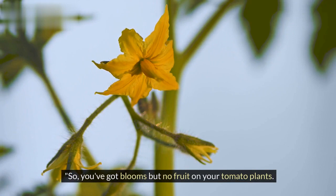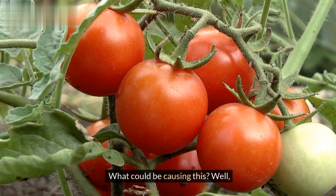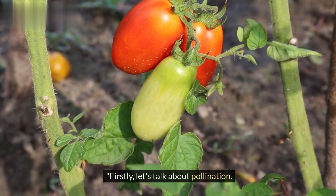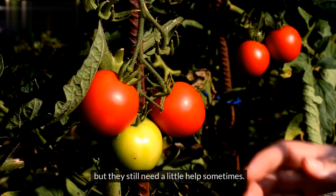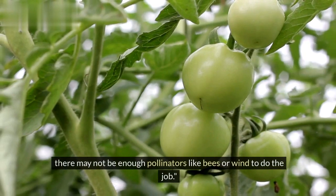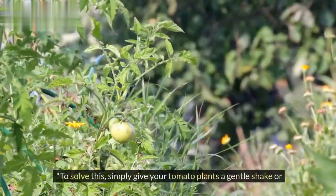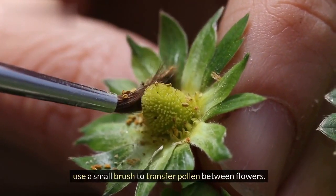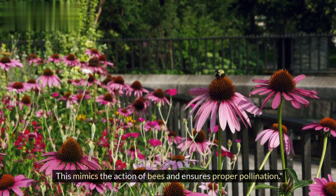So you've got blooms but no fruit on your tomato plants — what could be causing this? Well, there are several factors at play. Firstly, let's talk about pollination. Tomatoes are self-pollinating plants, but they still need a little help sometimes. If you're growing your tomatoes indoors or in a greenhouse, there may not be enough pollinators like bees or wind to do the job. To solve this, simply give your tomato plants a gentle shake or use a small brush to transfer pollen between flowers. This mimics the action of bees and ensures proper pollination.